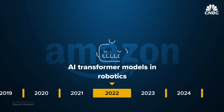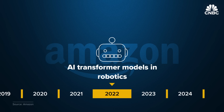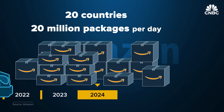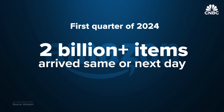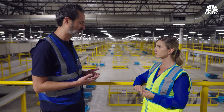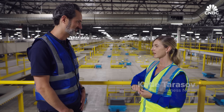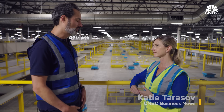Today, drivers are delivering 20 million packages per day across 20 countries, and in the first quarter of 2024, more than 2 billion items arrived the same or next day. 60% of our deliveries for Prime customers in March were same day or next day for our top 60 metropolitan areas.